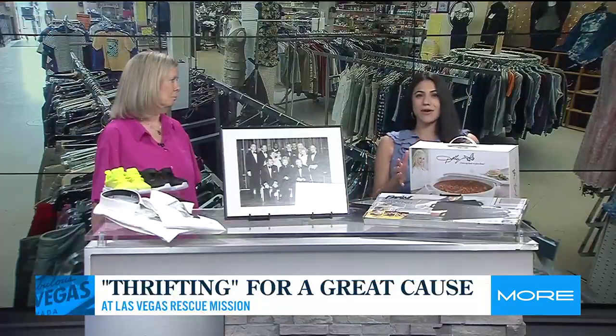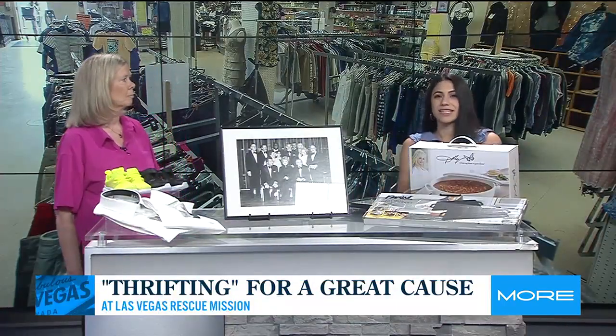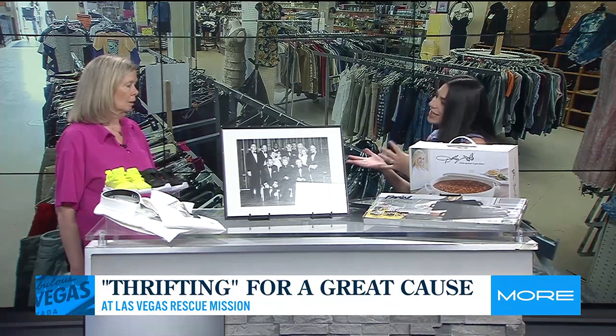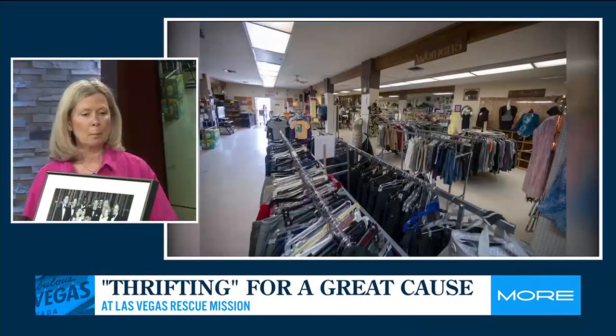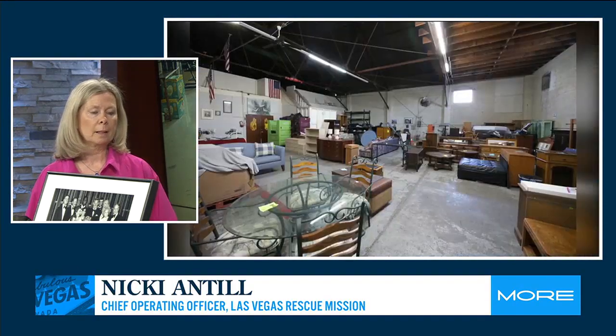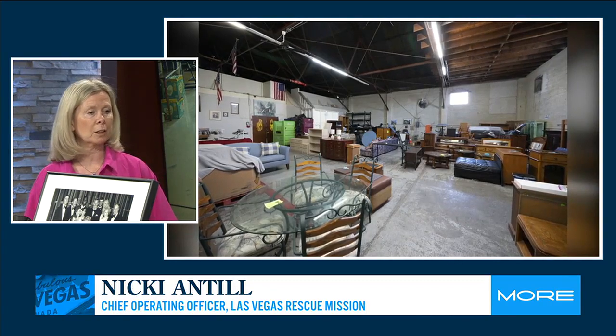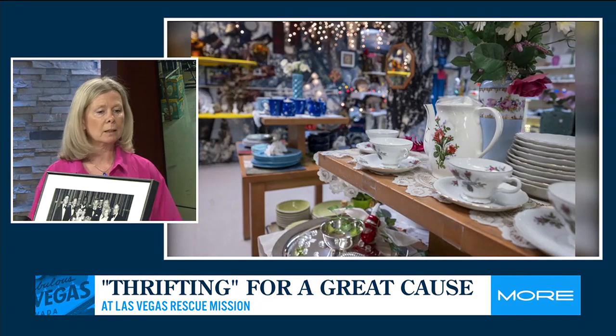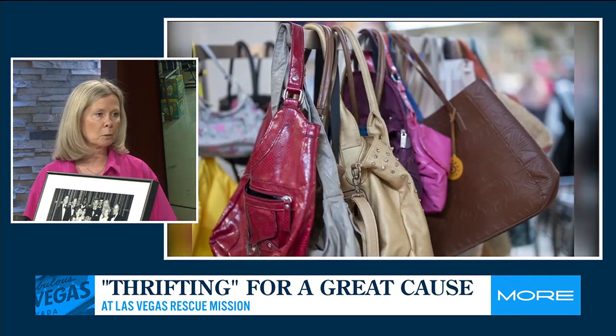So talk to us about the thrift shop at the Rescue Mission — how long has it been open and what types of items do you sell? The Las Vegas Rescue Mission has been around since 1970, and the thrift store has been there as long as I can remember. We offer a service to the entire campus — we provide clothing to all of our clients that stay in our shelter, clients in our drug and alcohol recovery program, as well as to our unhoused population.